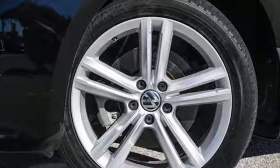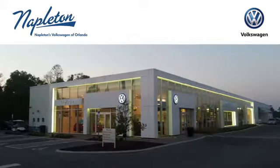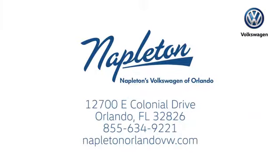The time is now. See it for yourself today. Call, click, or stop into Napleton's Volkswagen of Orlando today. We're conveniently located at 12700 East Colonial Drive in sunny Orlando. We look forward to serving you.